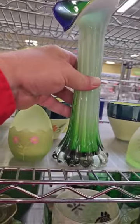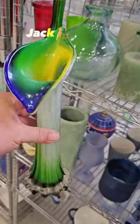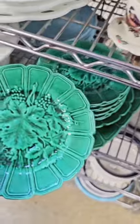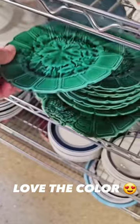Yes, I am out thrifting again for decor! Oh wow, unbelievable — look at this gorgeous art glass vase. I love the colors of this for $6.99, into the cart you go. These are antique majolica plates; I absolutely love the color for $1.99 each.